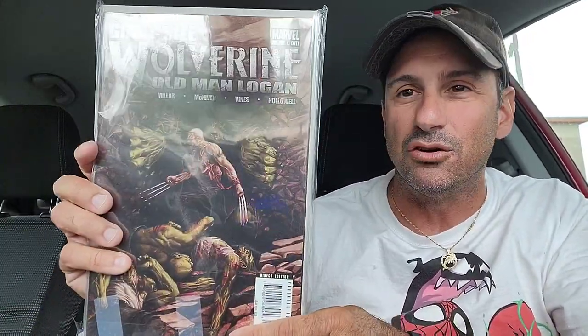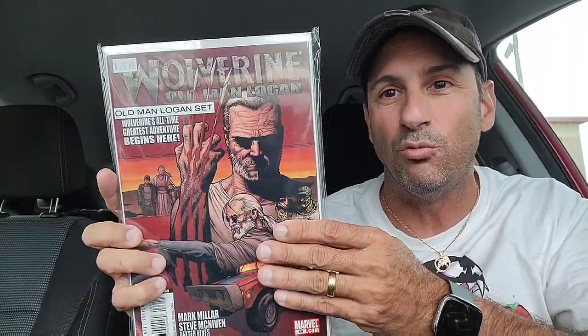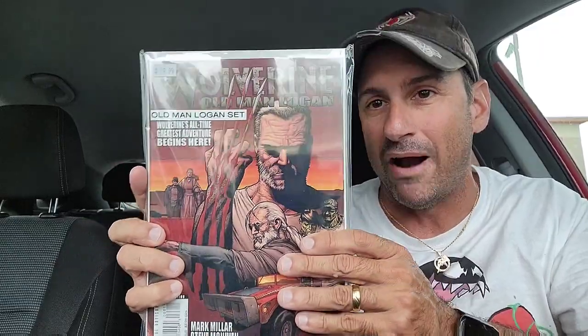And I am so excited to have this. This is a phenomenal set to add to your comic book collection. If you guys have never read the original Old Man Logan by Mark Millar, I suggest that you do. This is one of the best Wolverine stories I have ever read. So good!